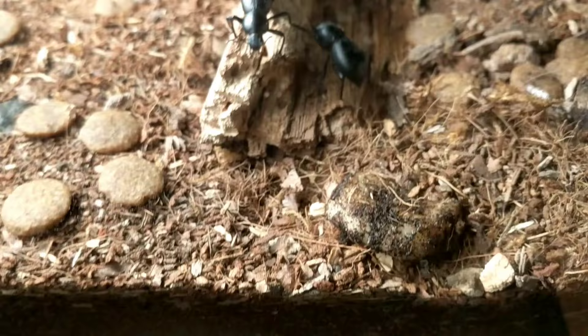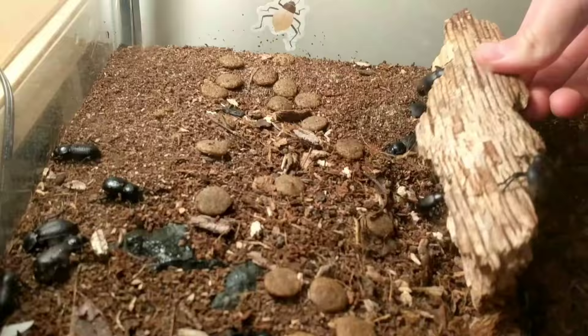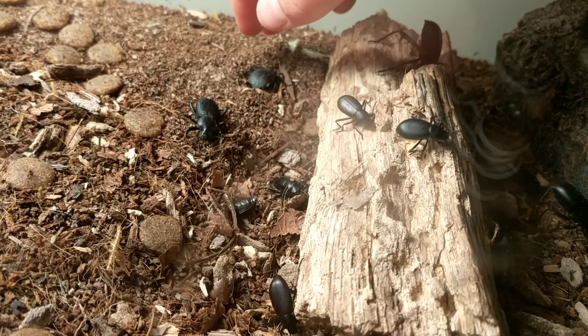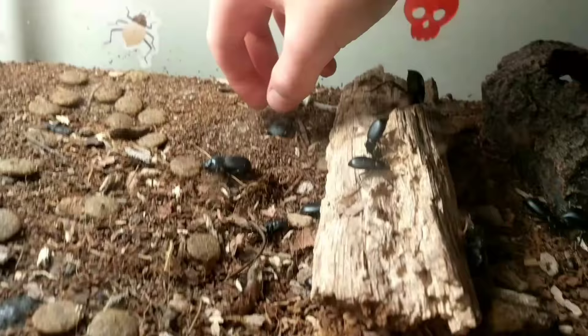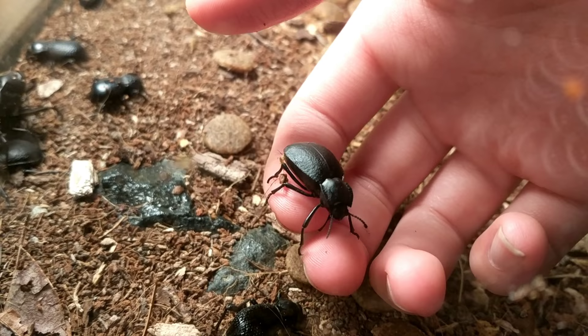Right there is the smooth death-feigning beetle. I have a couple of those. I also have blue death-feigning beetles — I think I have four in here. I did just spray them though, so they're not very blue at the moment unfortunately. One of the coolest things I have in here is an ironclad beetle — I just need to find it. I also have some others that I really don't know what they are. I caught these in Arizona; I think I have three of them. If any of you have any idea what these are, please let me know in the comments.